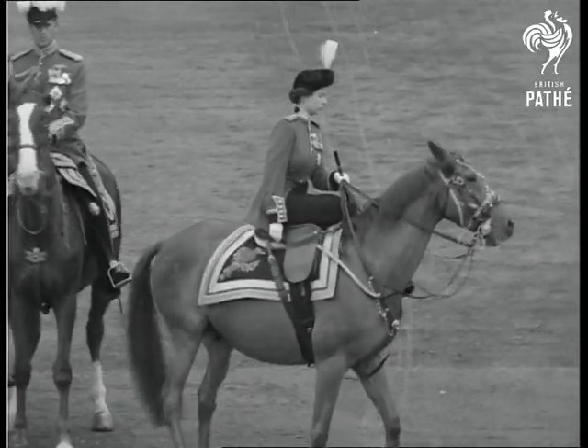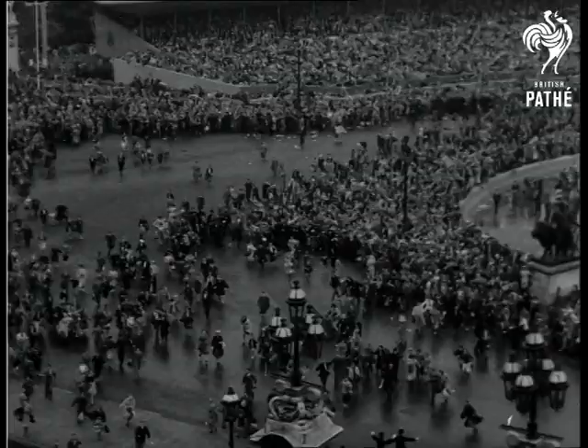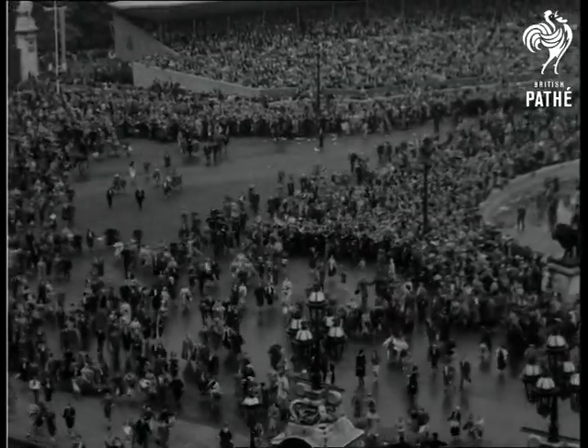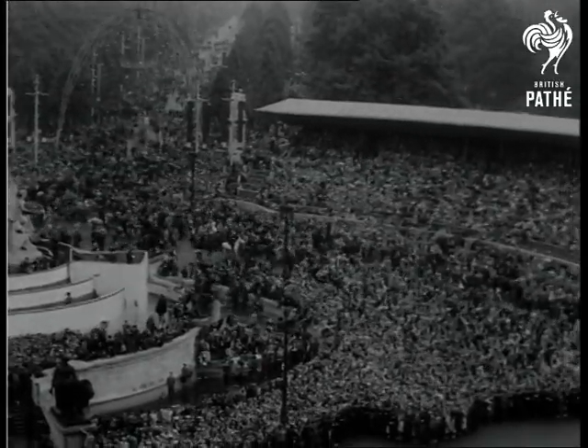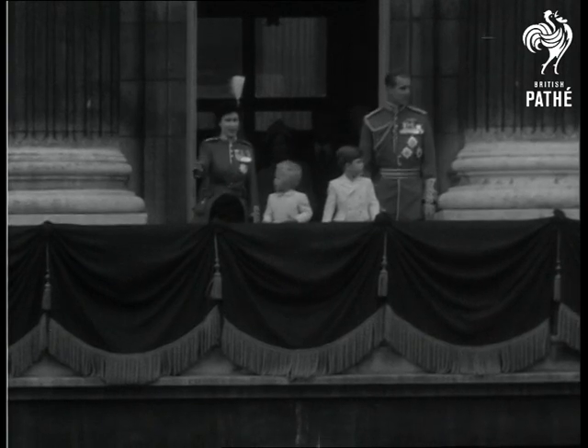The march past over, the Queen rides into the forecourt of the palace. Immediately a crowd of twenty thousand breaks through the police cordon and rushes to the railings for a close view of the Queen as she appears upon the balcony with her family.